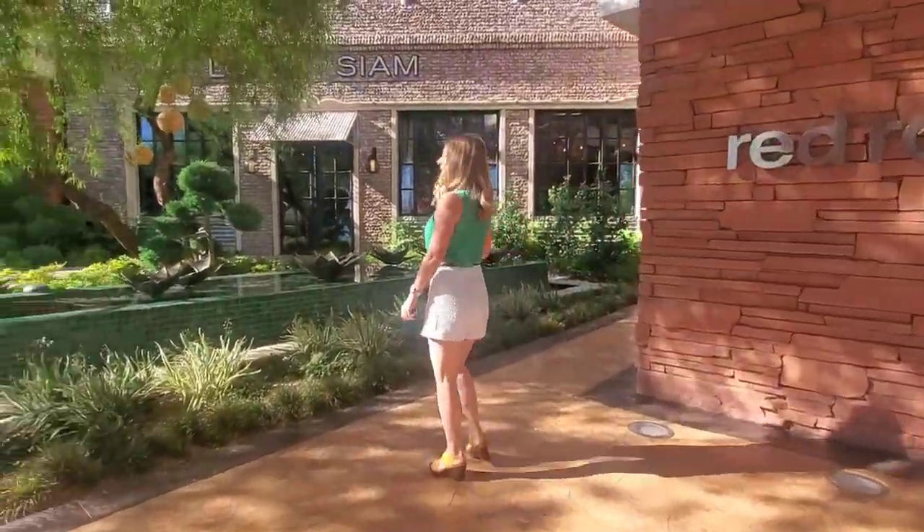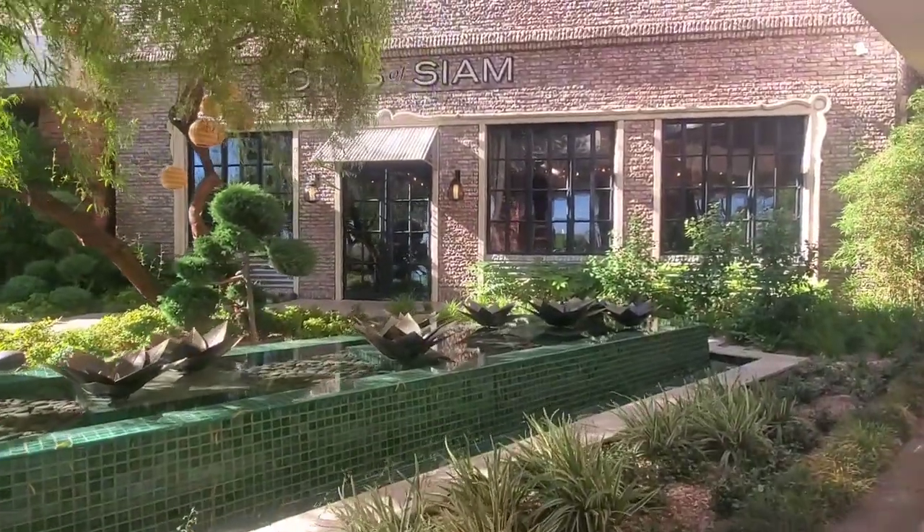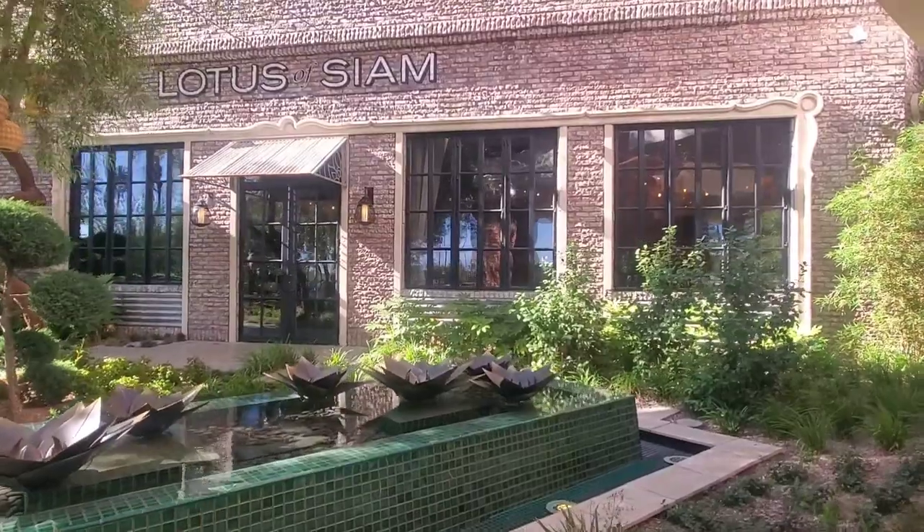This is Lotus of Siam. It's a northern Thai restaurant — it's absolutely delicious, and it's stunning inside and out.